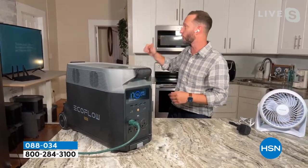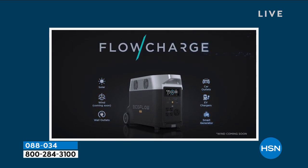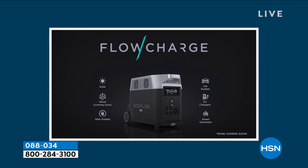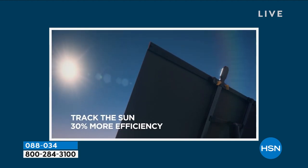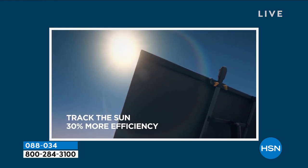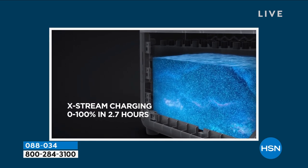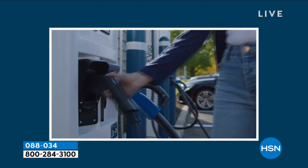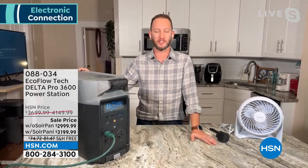Justin has his air fryer, microwave, and TV running. The refrigerator matters because it might contain diabetes medicine, insulin, or other items needing to stay cool. You can also use this as an emergency power source for a garage or basement sump pump, extra refrigerator, or freezer. If you have those plugged into the EcoFlow and it's plugged into the wall, as soon as you lose power the Delta Pro automatically turns on in 20 milliseconds — keeping all your food and medicine safe.